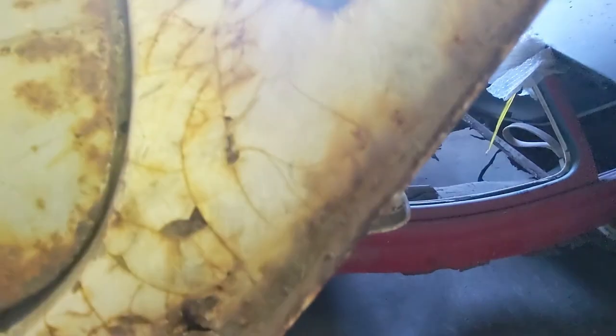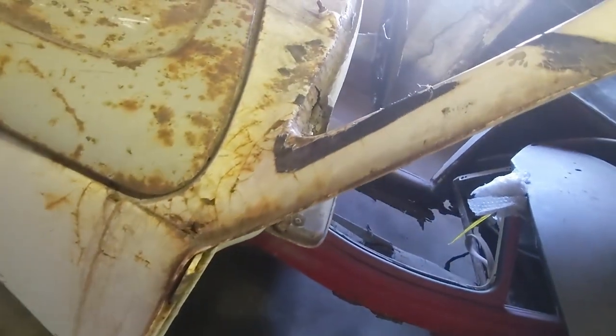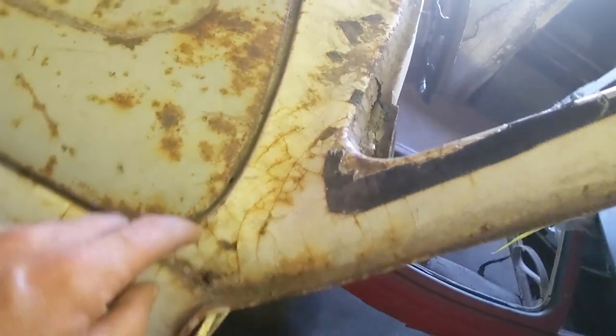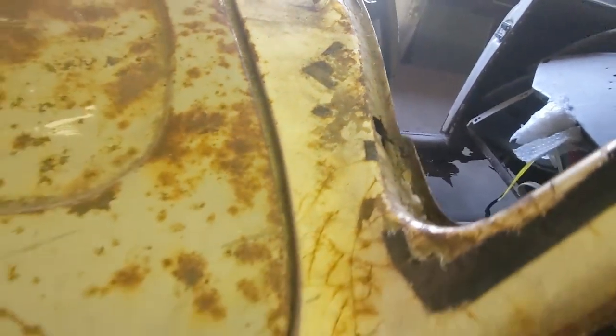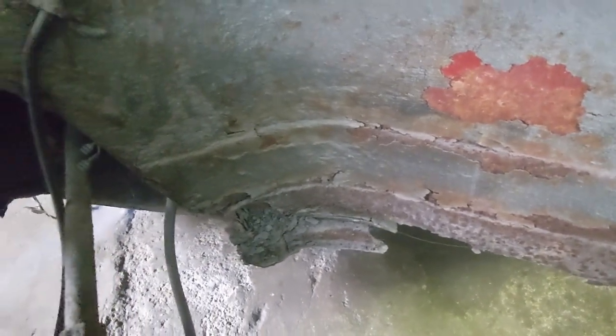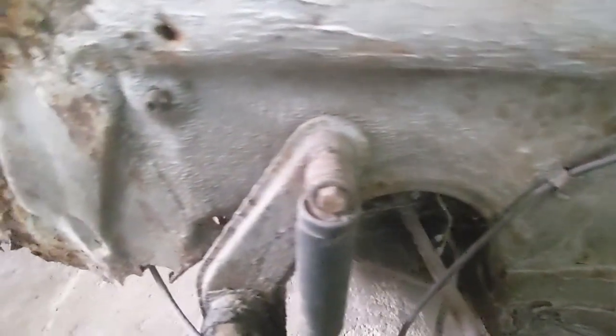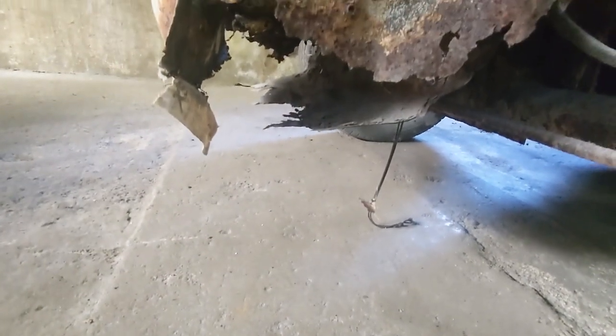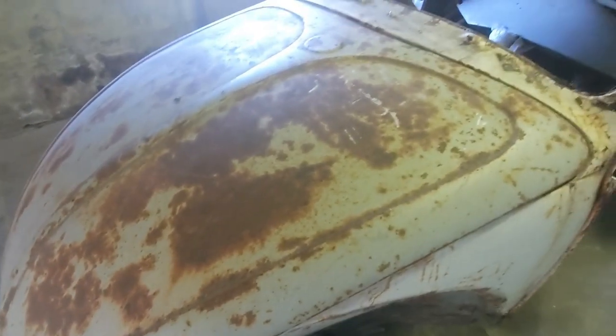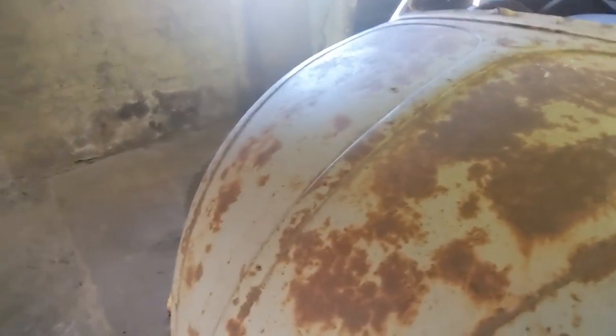Moving on to the A-pillar — there's a little bit of a hole there, and this side's — oh here we go — pushed in a bit there, lovely. The inner arches have been patched in the past and will need doing again, properly this time, not just patching. There's a lower valance bit that's completely gone. The bonnet itself is fairly straight, it's good, just the leading edge — it's corroded.